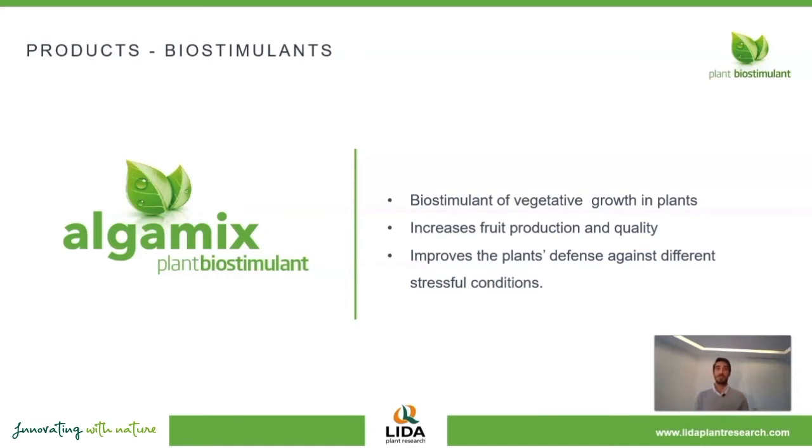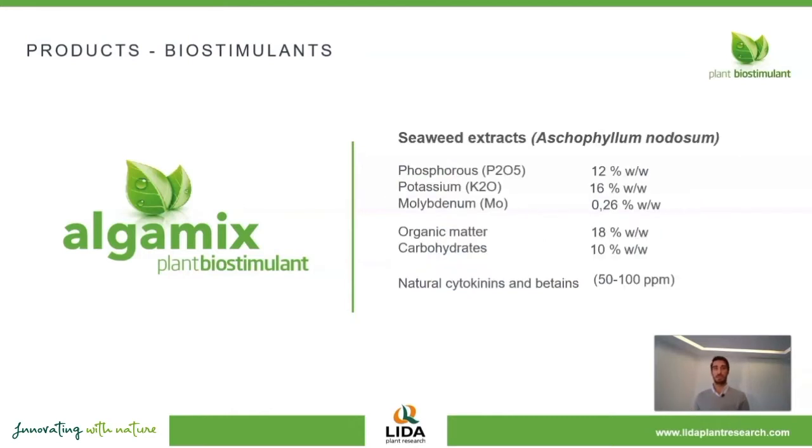Thanks to this, it results in a higher yield and better quality of the final product. Additionally, it improves the plant's defense against different stressful conditions, especially those caused by abiotic agents. AlgaMix contains both macronutrients and oligo elements, but it is especially rich in the organic substances that come from seaweed, which have specific biostimulating effects in crops, such as cytokinins or betains.